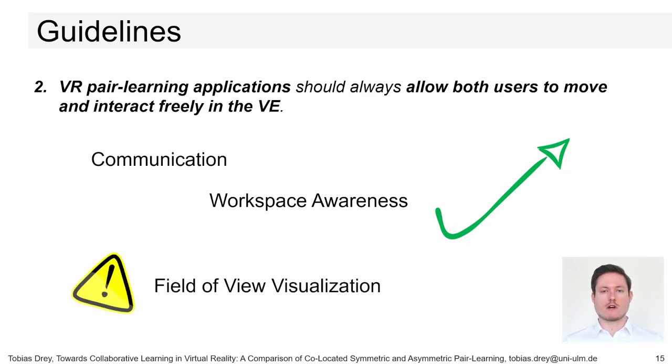This resulted in a loss of workspace awareness. Therefore, we advise that in both symmetric and asymmetric learning systems, all users should be allowed to freely move around in the virtual environment, and a visualization of all users' field of view should be provided — different from current spectator views.